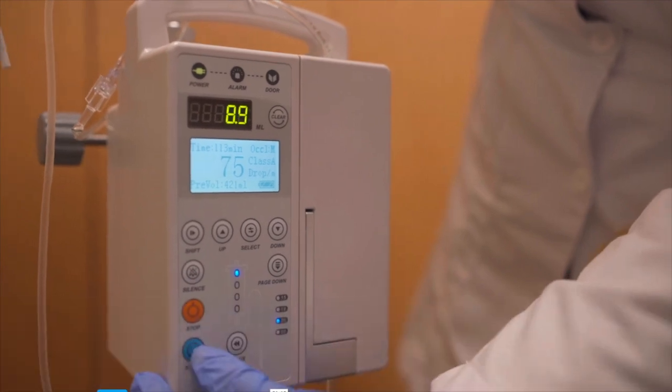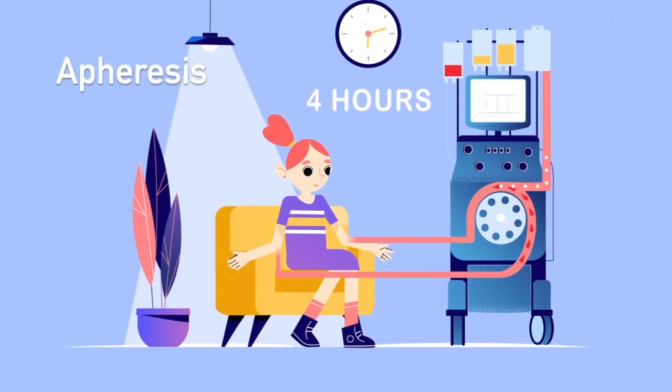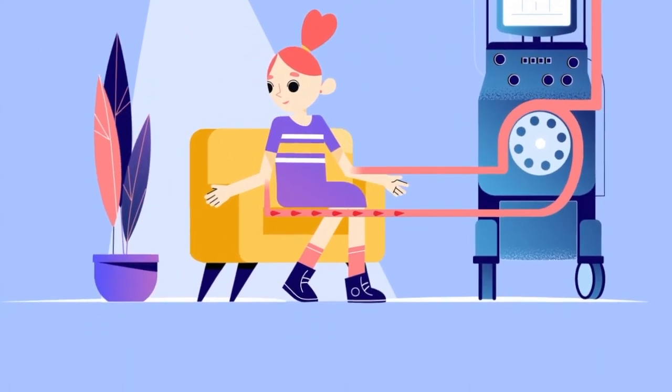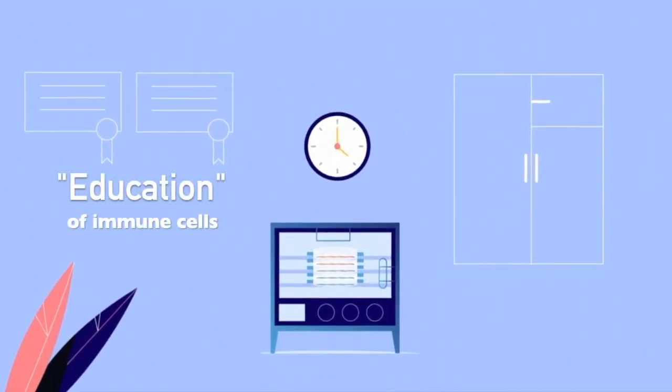This is how the stem cell educator therapy works. Blood is drawn into a cell separator called an apheresis machine. The red blood cells will be returned to the body, while the defective white blood cells are passed on to the stem cell educator.